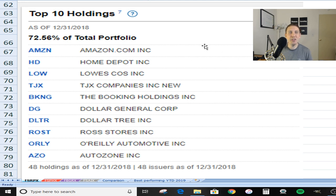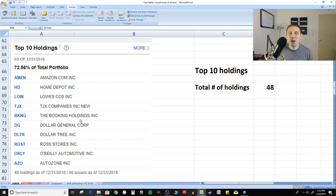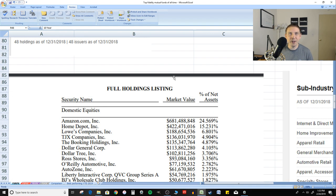So what does this thing hold? The top 10 holdings include Amazon, Home Depot, Lowe's, TJ Maxx (TJX), the Booking Holdings company, Dollar General, Dollar Tree, Ross Stores, O'Reilly Automotive, and AutoZone. Some interesting picks here — very different from what I've seen on Vanguard's side with similar mutual funds. It has a total of 48 holdings in this particular fund.